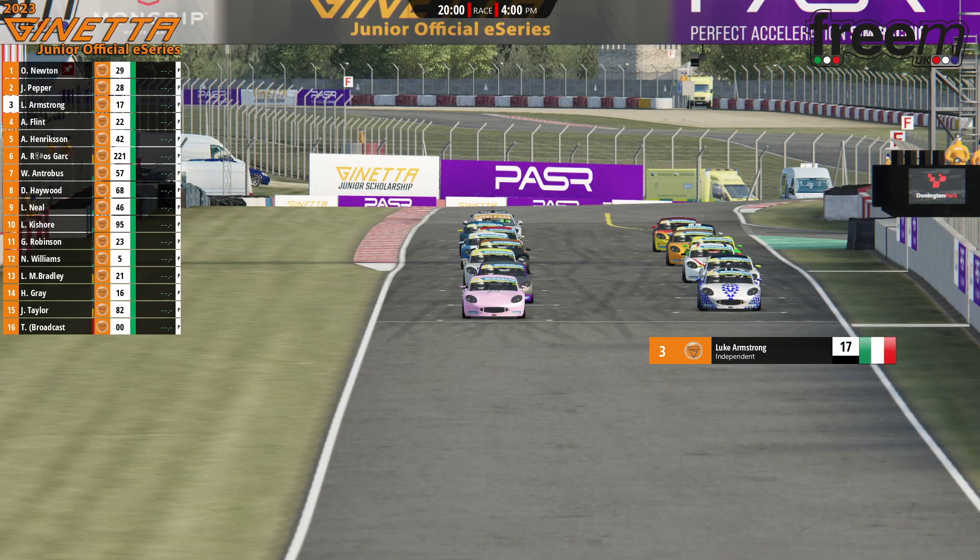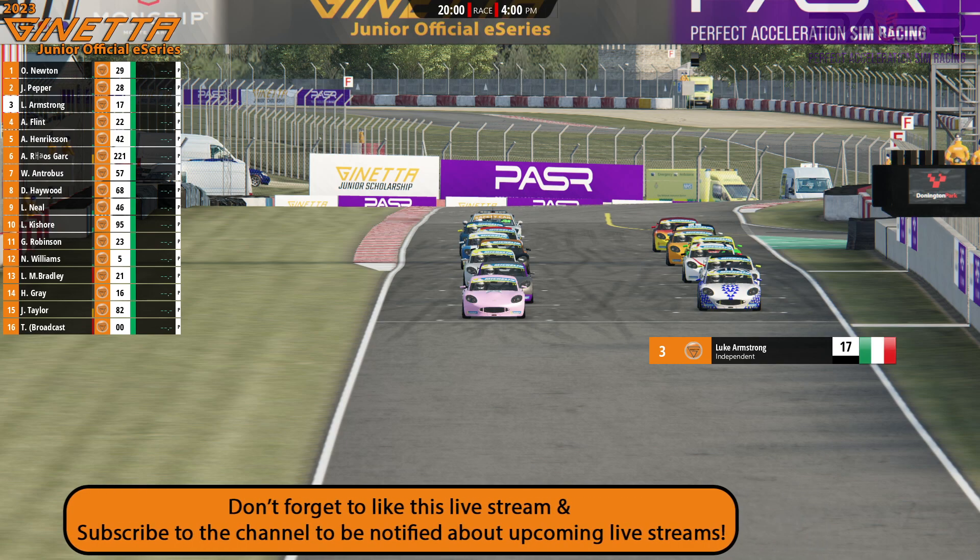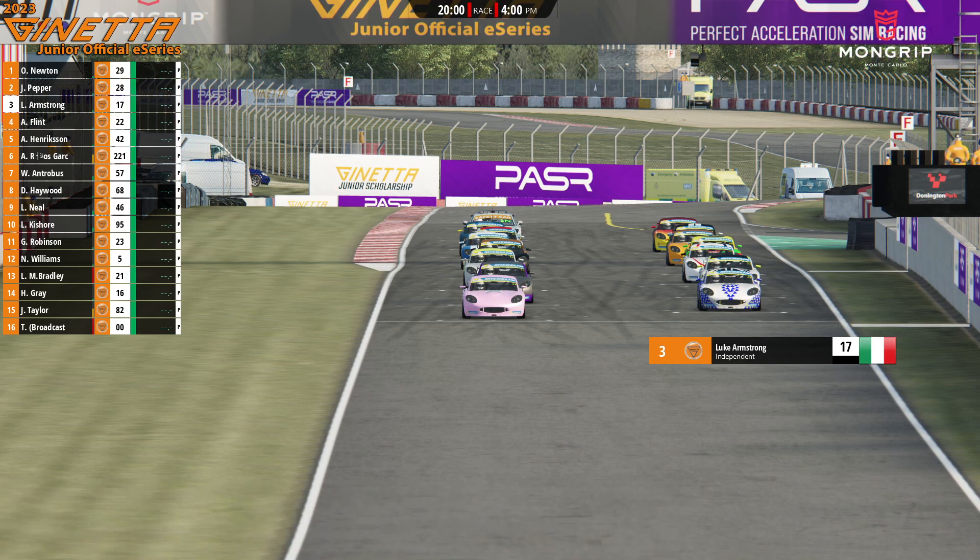It is a full reverse grid. Oliver Newton will be starting from pole position with James Pepper alongside him. Third position for Luke Armstrong, fourth place Archie Flint, with Albert Henriksen and Adrian Rios-Garcia on the third row. You have to go all the way back to 11th and 12th to find the top two from the previous race, with Levine Kishore starting just ahead of them. This could be a particularly entertaining opening lap of racing.